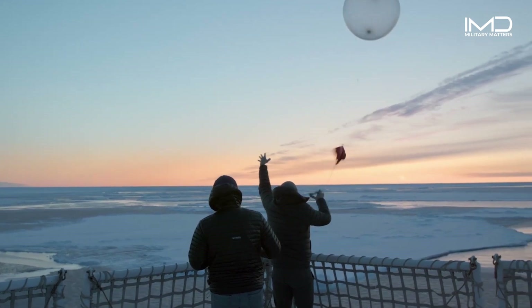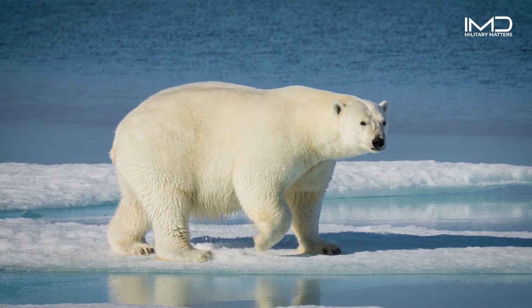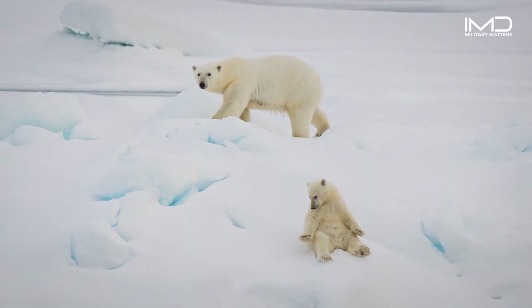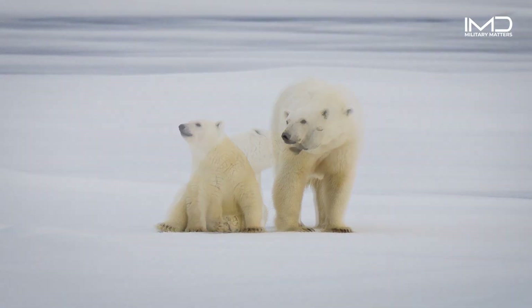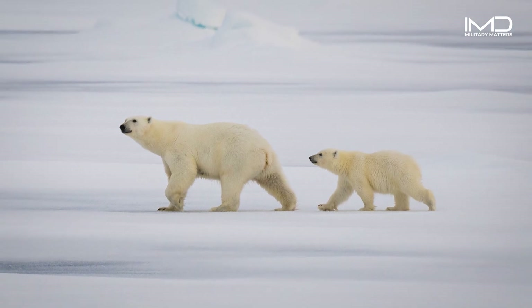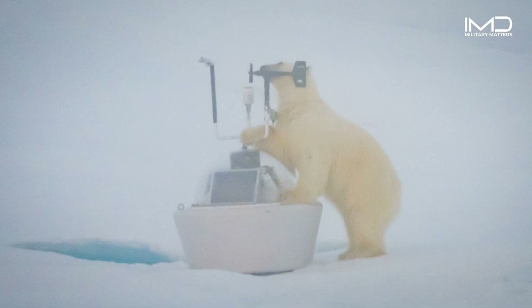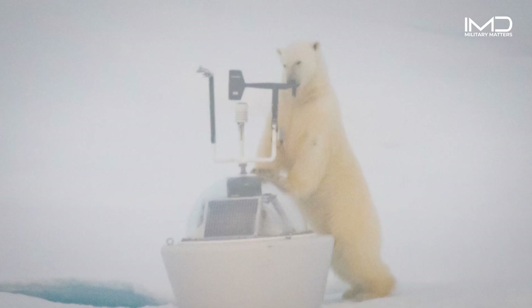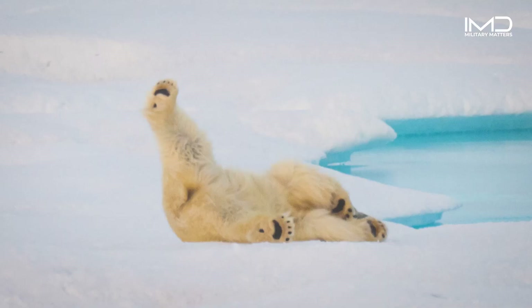Arctic research comes with some unique risks, like polar bears. The Healey uses trained crew members who keep a vigilant watch for any signs of polar bear activity, allowing the crew to safely return to the ship before a bear arrives at the research site. And sometimes that happens — like this polar bear who tried its paws at using some of the researchers' equipment, or this one who gave the crew a distant yoga lesson.